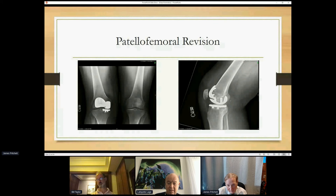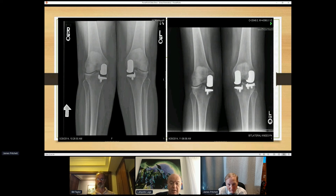Here's an example of a patellofemoral patient who came back with medial compartment disease — we did a medial uni, left the lateral alone, left the previous patellofemoral joint alone. These are hard operations; you can see how close these implants get to each other. But again, patient preference indicates that kinematics do matter — people can tell the difference between a native or partially native knee and one that is more artificial.